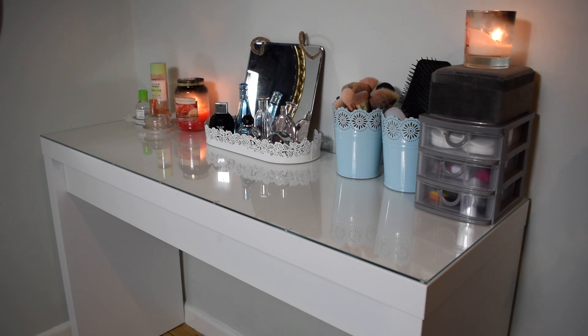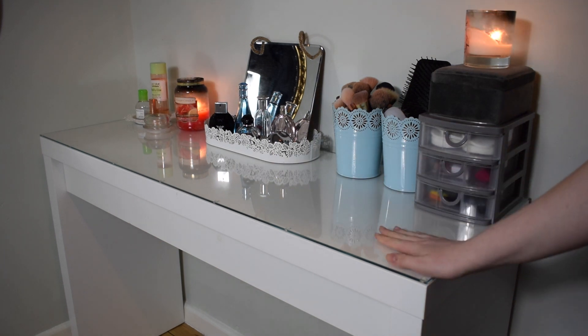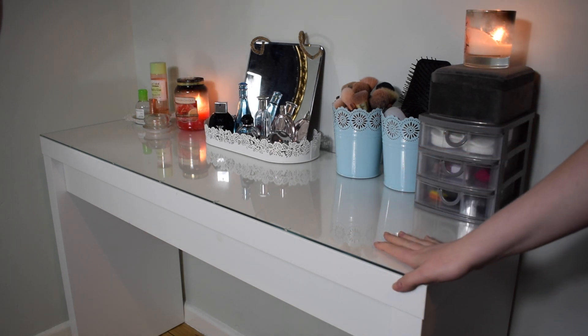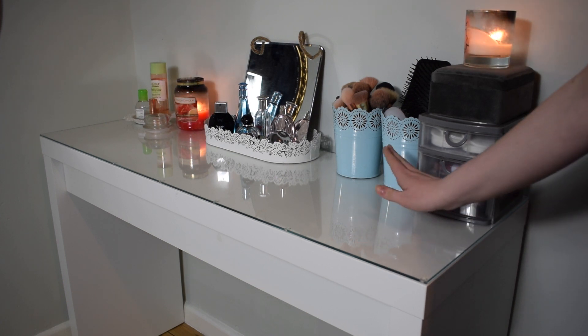First off I just wanted to show you an overview of the dressing table and how it looks within my room. It's actually really big. I had plans to have it over there but it just didn't work. I love the fact that it's bigger because I can put a lot more on there, and it looks more spacious. It was originally £95 but it was on sale at £75. The great thing I love is the glass top - perfect for people like me who spill their makeup, because you can simply just wipe it off.